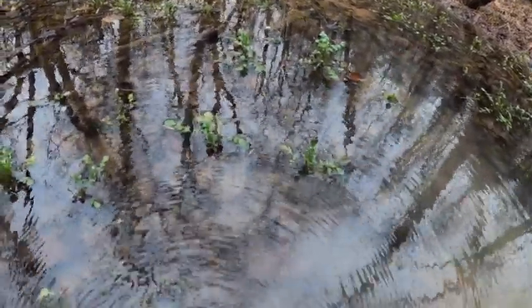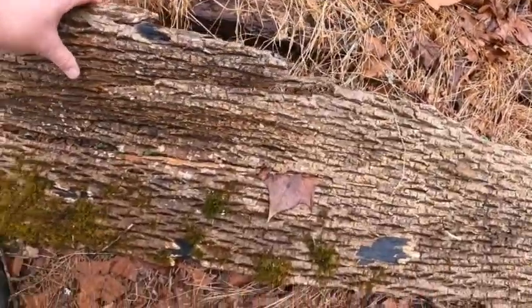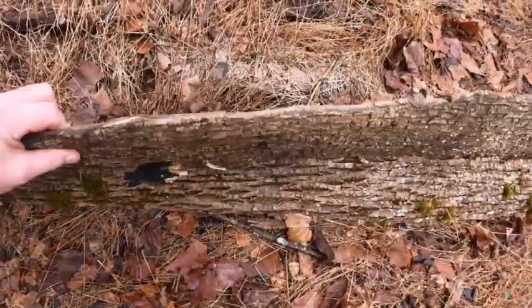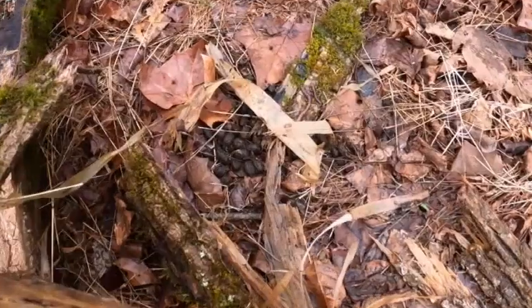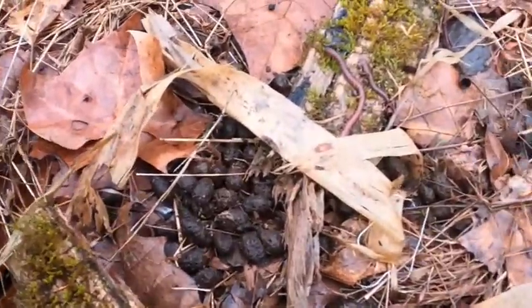If you guys are watching and you know, give us a comment and let me know. I don't want to totally ruin it. What are these little egg things? I have no idea. Do you guys know? I'll have to research that.